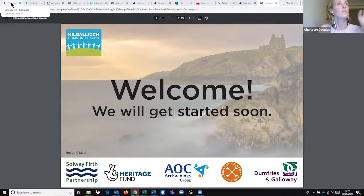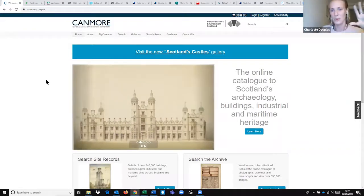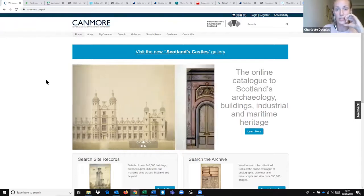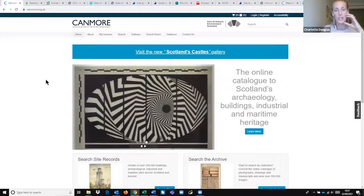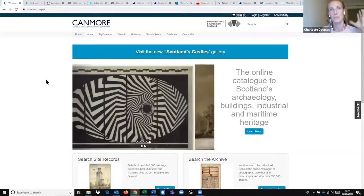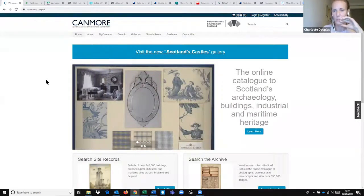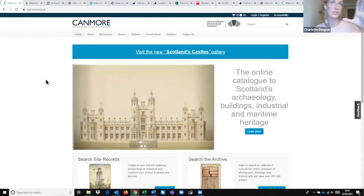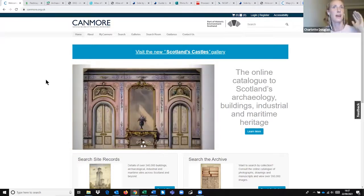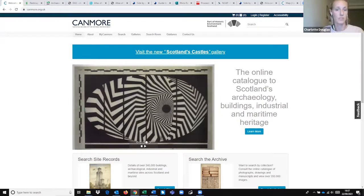We'll start with Canmore, which is probably your first stop for researching archaeological sites in Scotland. It's an online catalogue of Scotland's archaeology, buildings, industrial and maritime heritage, run by Historic Environment Scotland. It has everything from summaries of findings from previous excavations, recordings of when certain sites were first identified, historic photos, and usefully, references for where else to go to read more about certain sites. This is the website I go to first if I know the name of the site I want to find out about.